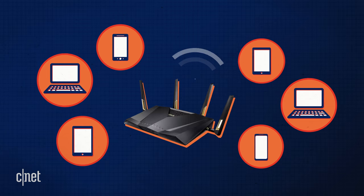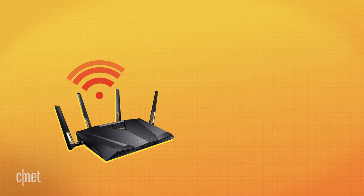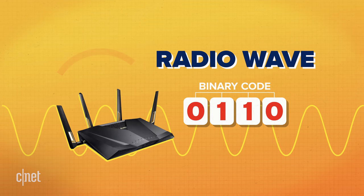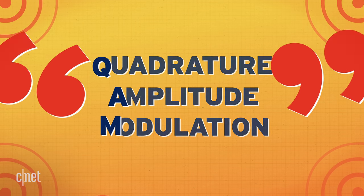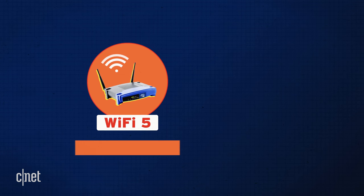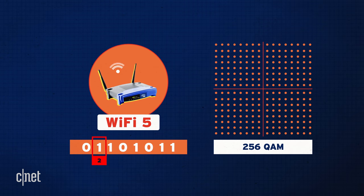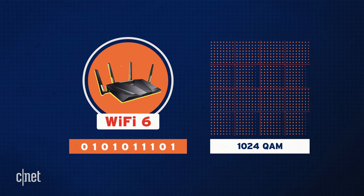Wi-Fi 6 makes for routers that are really good at multitasking. Wi-Fi devices translate radio waves into chunks of binary code using a trick called Quadrature Amplitude Modulation, or QAM for short, and Wi-Fi 6 routers are a lot better at it than before. Older Wi-Fi 5 routers are capable of 256 QAM, which allows them to send 8 digits of binary code with each transmission. Wi-Fi 6 raises that to 1024 QAM.